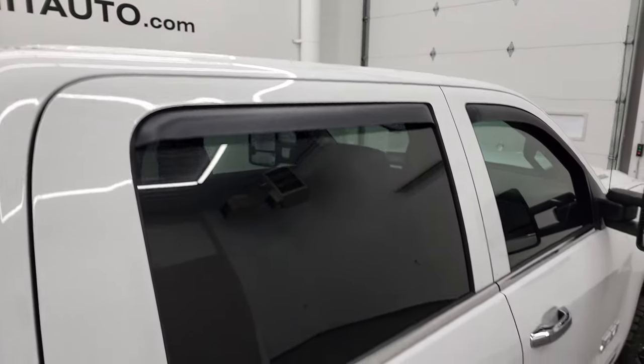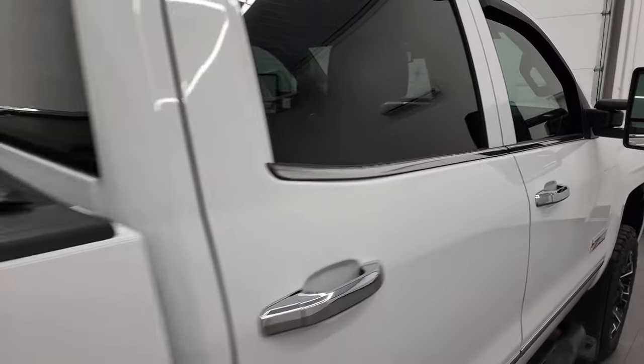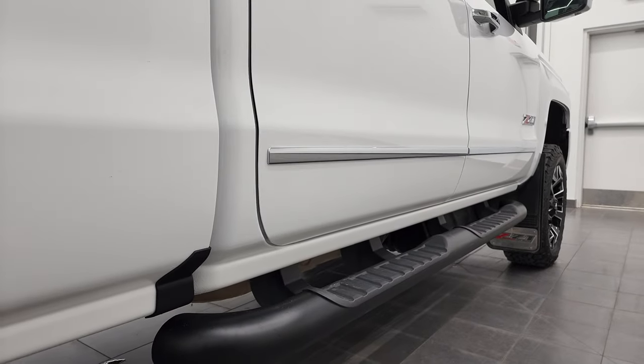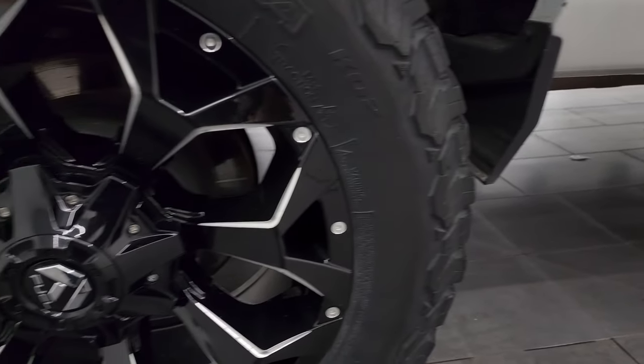So when you do get here, there are absolutely no surprises, and you can make a smart and informed buying decision from wherever you're at. And if this video helps you make a smart buying decision, let your salesman know that you saw the video, that it was helpful, and that Brett sent you.